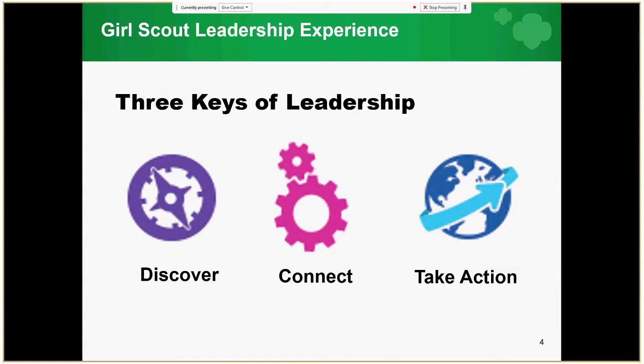As we saw in the video, the three keys of Girl Scout Leadership are Discover, Connect, and Take Action. Discover allows girls to understand themselves and their values, and use their knowledge and skills to explore the world. Connect is about what girls care about — inspiring girls to act and to team with others locally and globally. Take Action means girls act to make the world a better place.